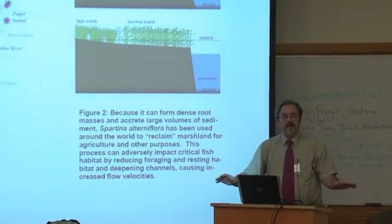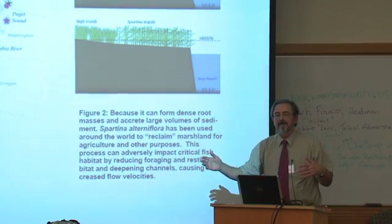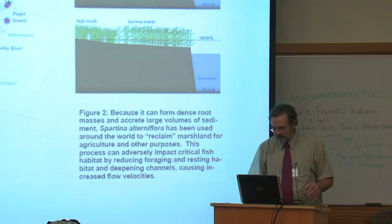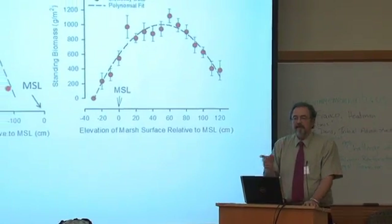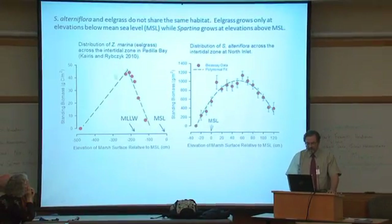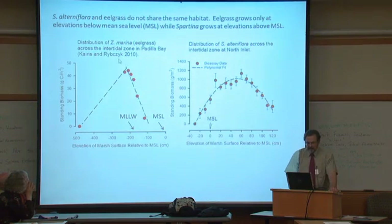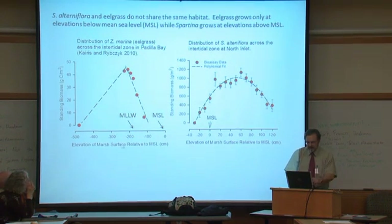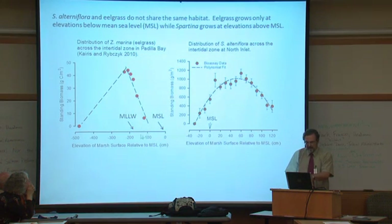In that rendition, there is no eelgrass — the spartina has completely eliminated it — and that is total fiction. That is not what's going to happen. First of all, spartina and eelgrass do not share the same habitat. This figure on the left shows data from a colleague of mine, and here is the distribution of eelgrass as a function of elevation relative to mean sea level.